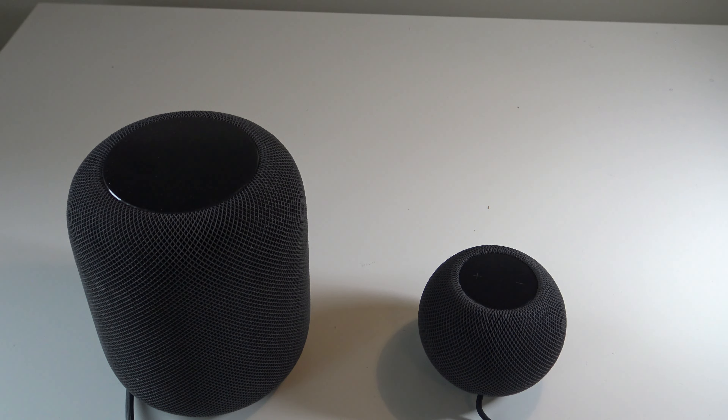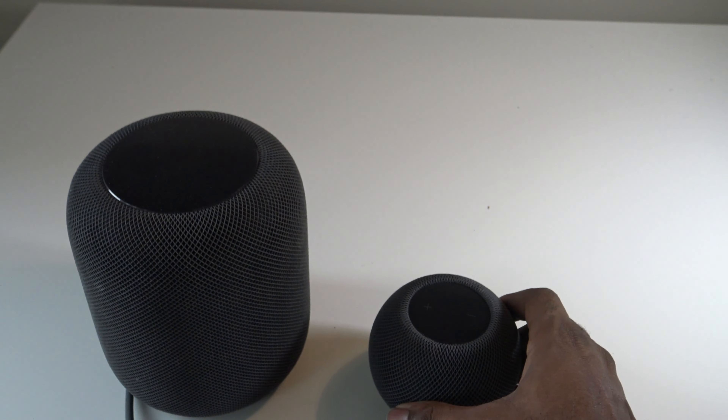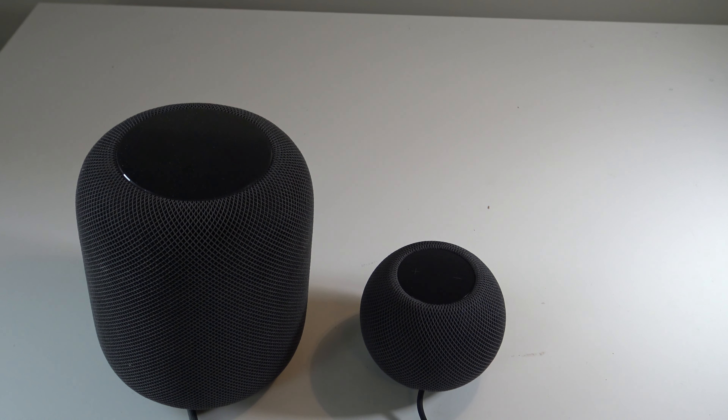There are meaningful differences between the HomePod and HomePod Mini that justify the $200 price difference, including design, audio technologies, and spatial awareness. The HomePod is large with a capsule design, while the HomePod Mini is compact with a spherical shape. The HomePod has the A8 chip versus the HomePod Mini's S5 chip. The HomePod features a high-excursion woofer and seven tweeters, while the HomePod Mini has a full-range driver and dual passive radiators.